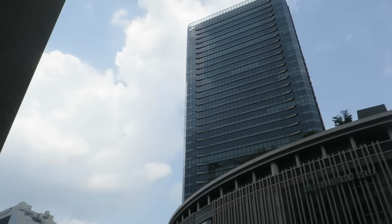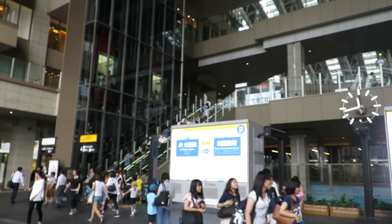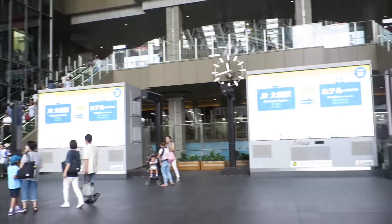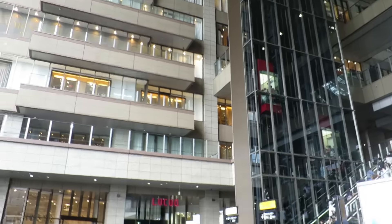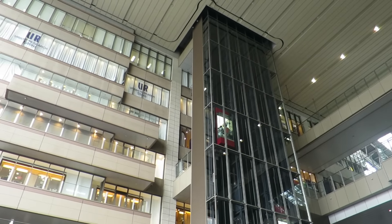Well, hello there Osaka! This train station is so beautiful. I missed filming the hall — like downstairs there's a huge hall — but this is a gorgeous train station. Can you see the elevator going all the way up?